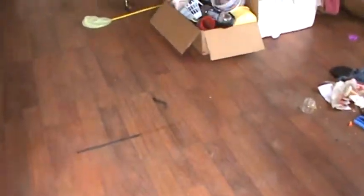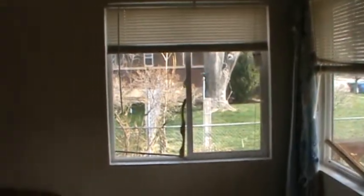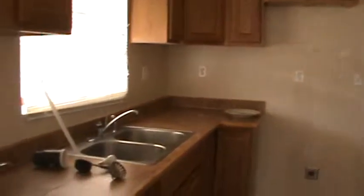This is the home on 16th Street. It's got hardwood floors throughout. It does smell like smoke — there were some smokers in here. You walk in and there's the kitchen area.